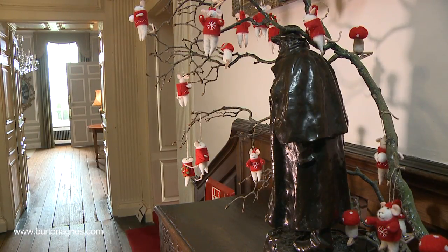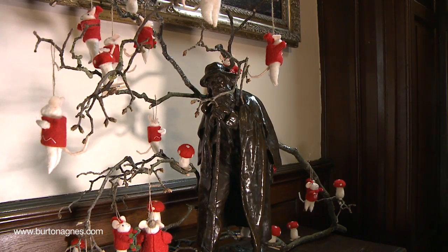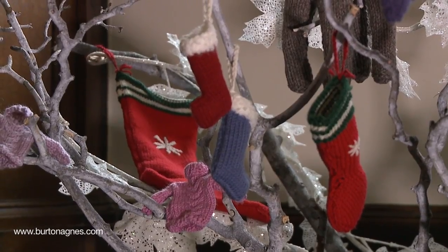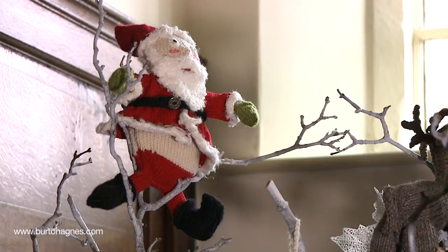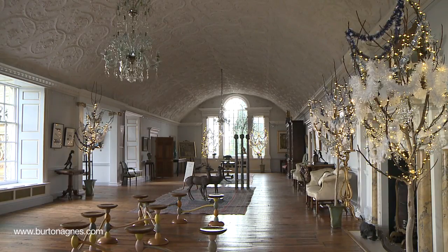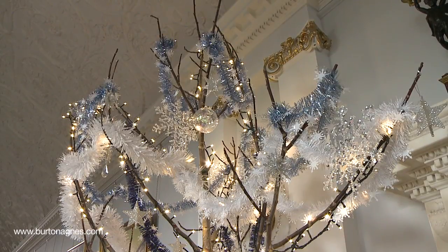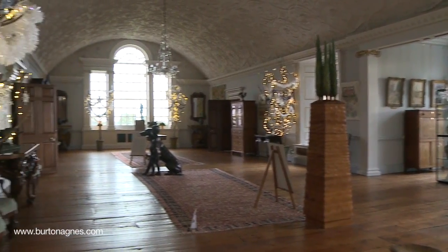Out on the oak stairs our old man is surrounded by some rather jolly mice. At the top of the oak stairs we're celebrating Pauline, our head guide's, knitting with a knit-before-Christmas scene. On into the long gallery we have frosty blue and silvered decorations in our tree, and we're giving tinsel a go this year, which has had a bit of a revival recently.